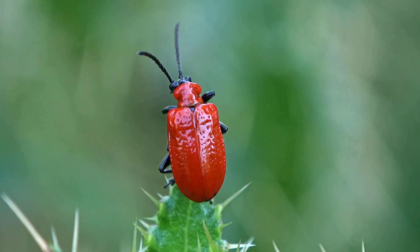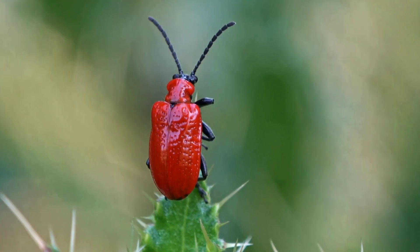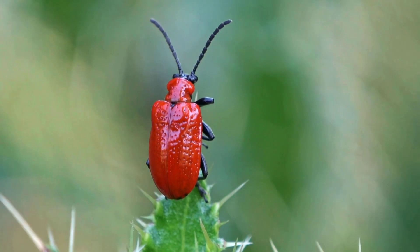Beetles live in gardens, forests, and fields, and some help by eating pests that harm plants. There are more beetles in the world than any other kind of insect.